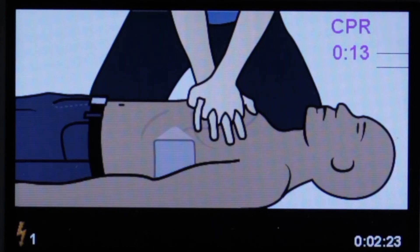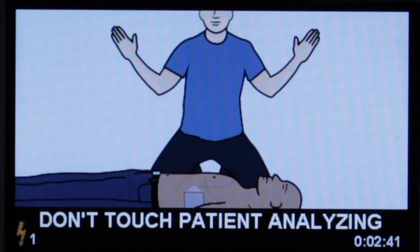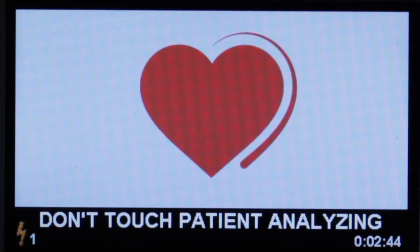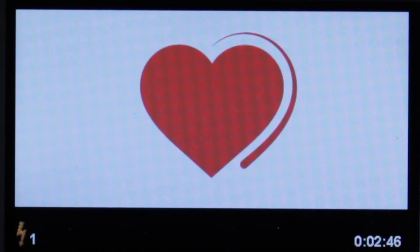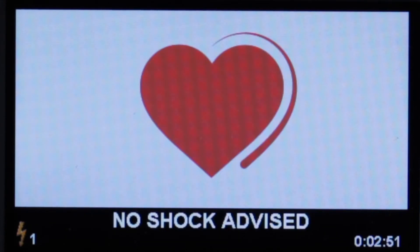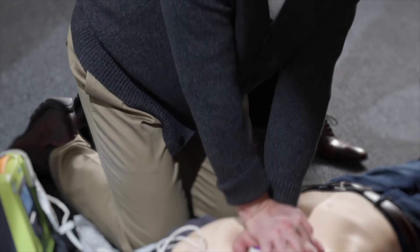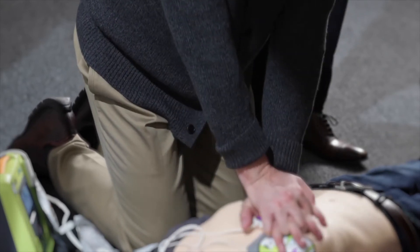Through Zoll's real CPR help guidance, it will instruct you every step of the way. It is the only AED solution to monitor CPR quality by providing both audio and visual cues, telling you how you are doing in real time. This guidance provides the confidence and comfort to an untrained person. The depth indicator lets rescuers know when they provide high quality CPR.